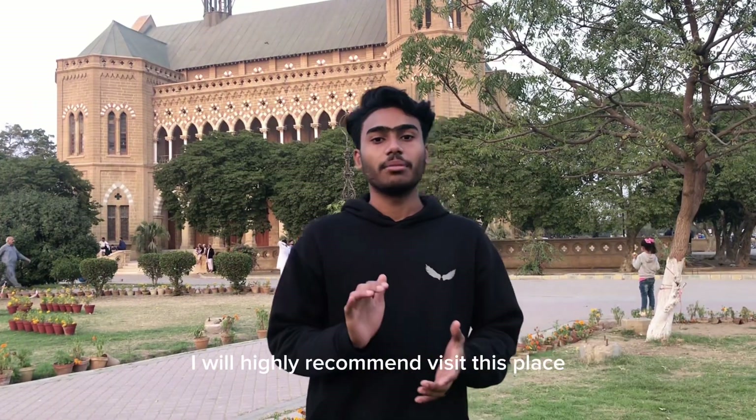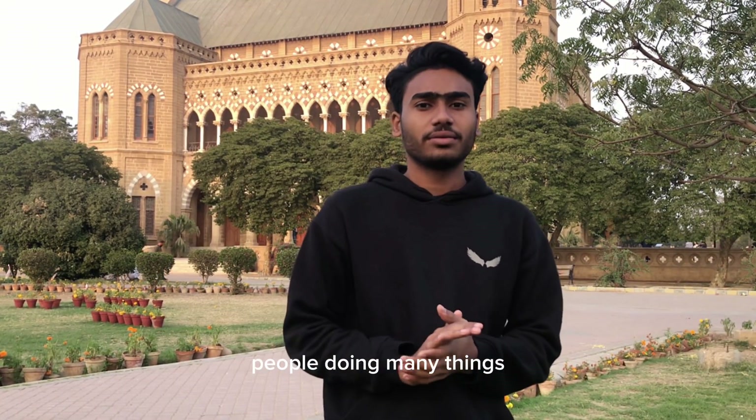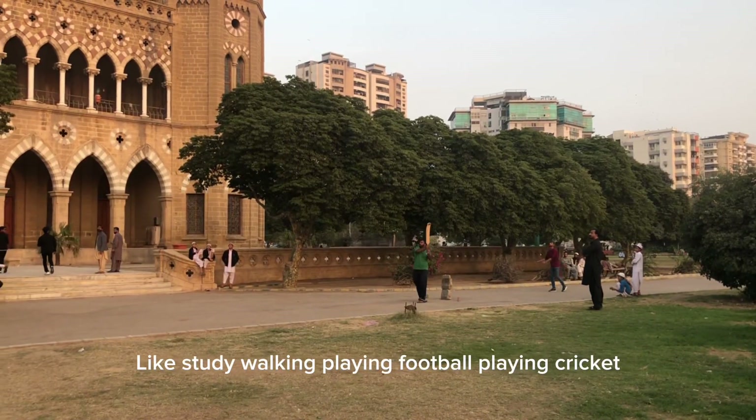I highly recommend visiting this place. As you can see, people are doing many things here, like studying, walking, playing football, and playing cricket.